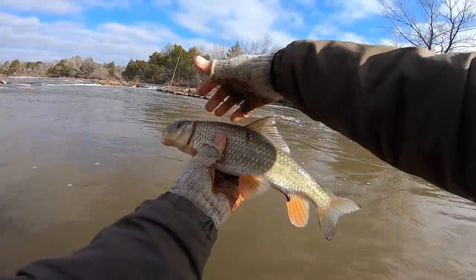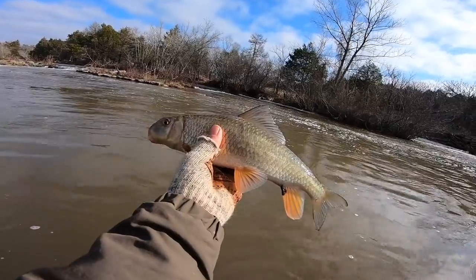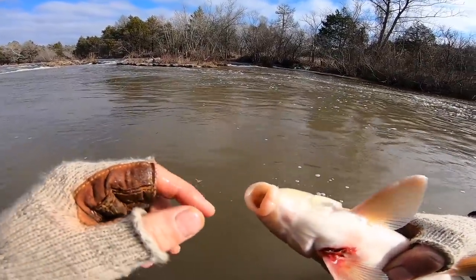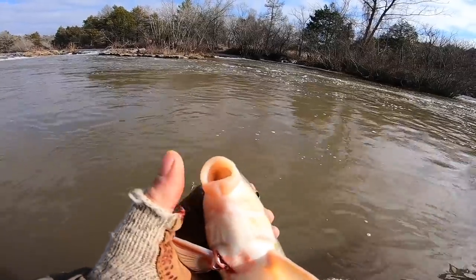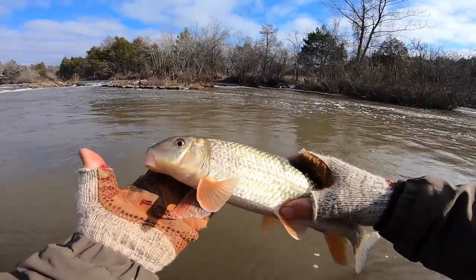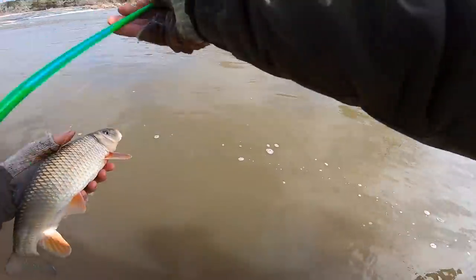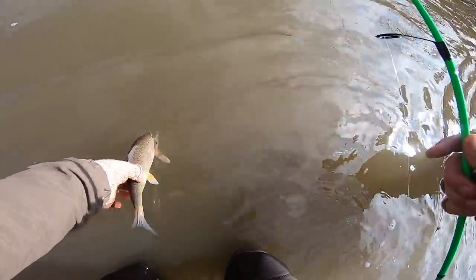Ladies and gentlemen, this is a red horse sucker — and he's doing a little poop sesh right there. You can tell they are just made for eating on the bottom. This is called a sub-terminal mouth — it faces downward and they just suck stuff up off the rocks. My lure was stuck on a rock and he came over to grab it. This is a rare catch for me. It's hard to catch these because basically you're just snagging them — they don't really eat anything. We'll let him go so he can suck all this mud out of the river and hopefully clean it up a little bit. Have a good day, sucker!